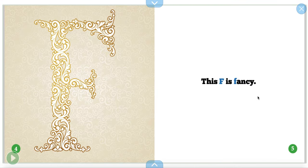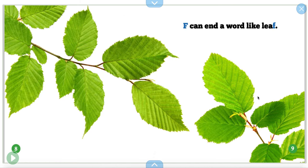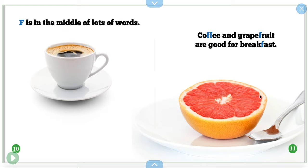This F is fancy. F can start a word like face or feather. F can end a word like leaf. F is in the middle of a lot of words. Coffee and grapefruit are good for breakfast.